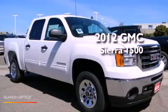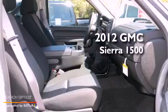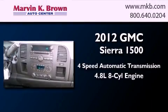This is a brand new 2012 GMC Sierra 1500. This truck has a 4-speed automatic transmission and a 4.8-liter V8.